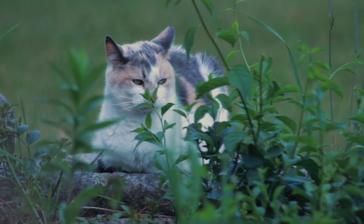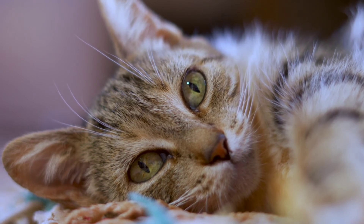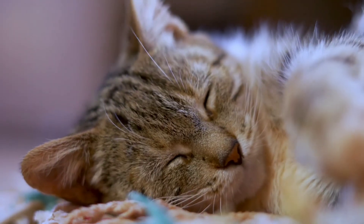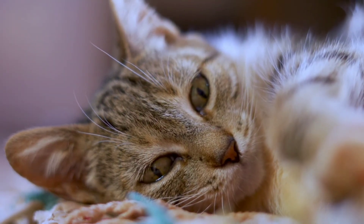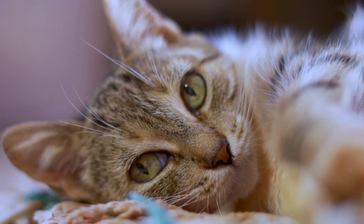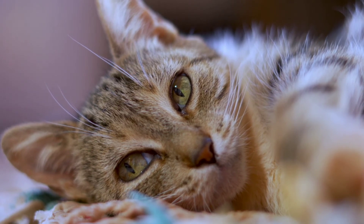Tip 9: Give them somewhere to go. A nervous cat will want to be able to escape sometimes and climbing somewhere high is often appealing to them. Being up high and able to see what's going on below gives cats a sense of safety. One of the best things you can do is buy a cat tree — this will allow your nervous cat to adopt the high ground where it will feel safe and also provide it with places to hide.